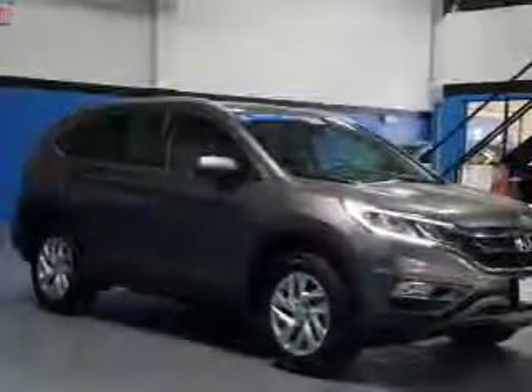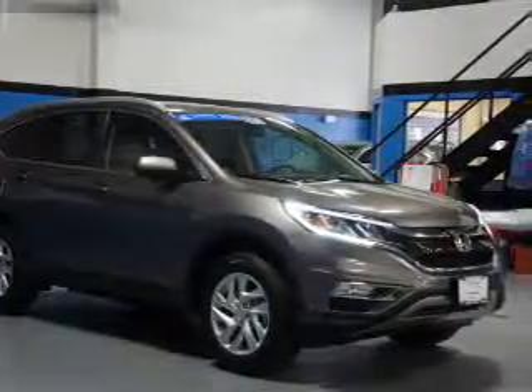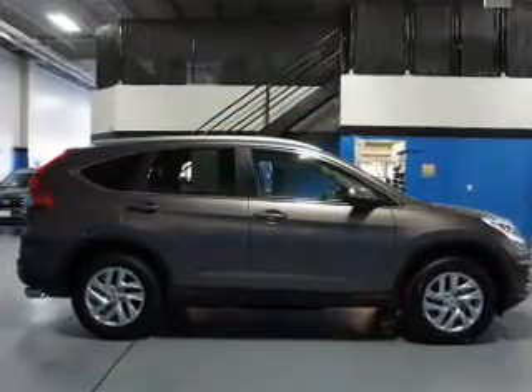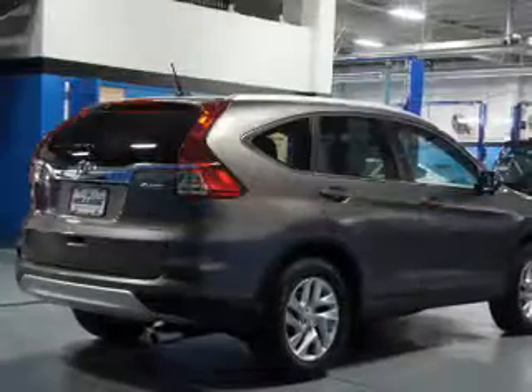The features include a power sunroof, blind spot sensors, auto-dimming mirrors, an alarm system, roof rails, keyless entry, independent suspension, brake assist, traction control, and stability control.